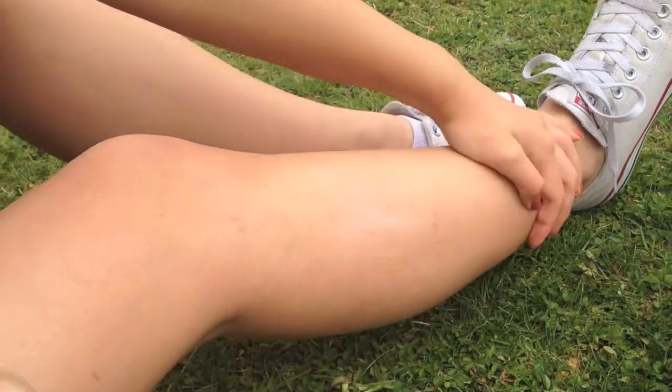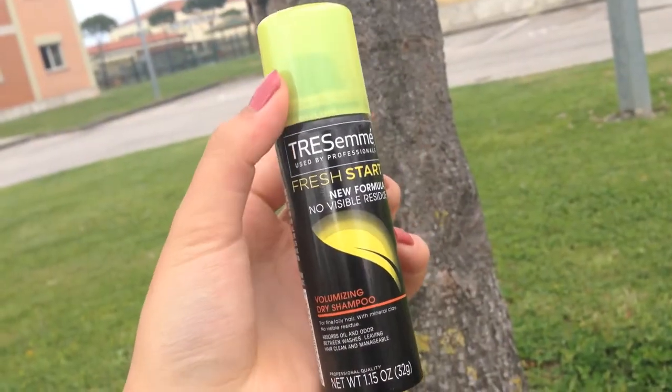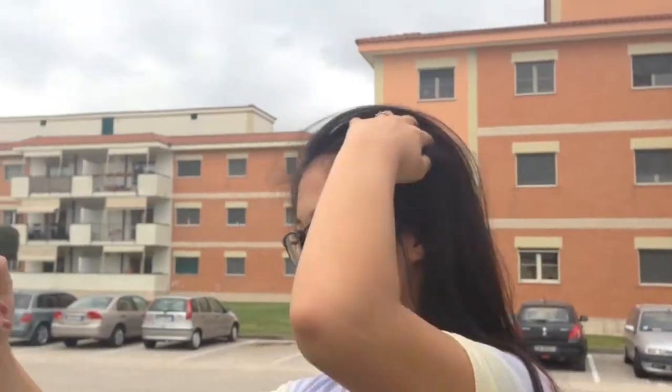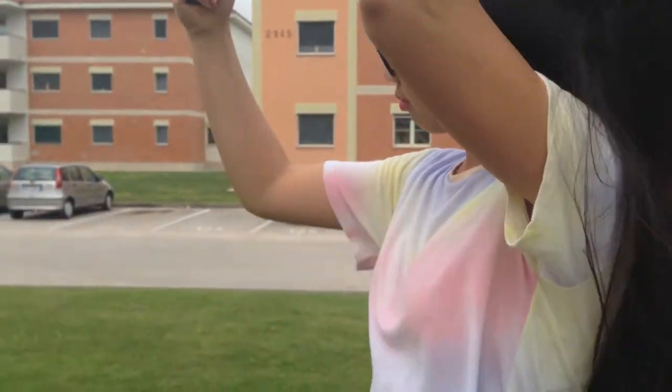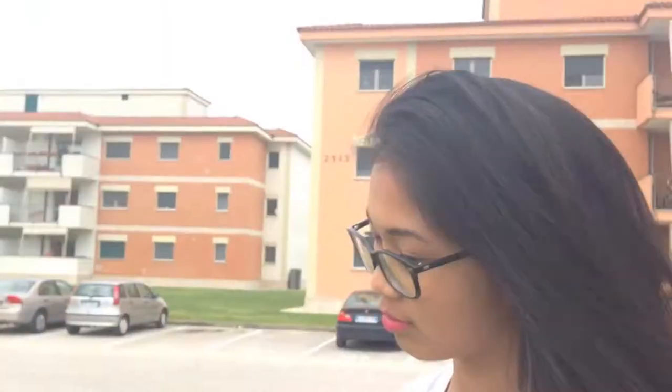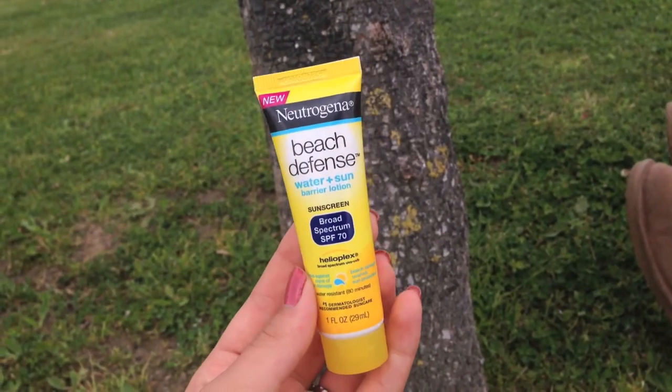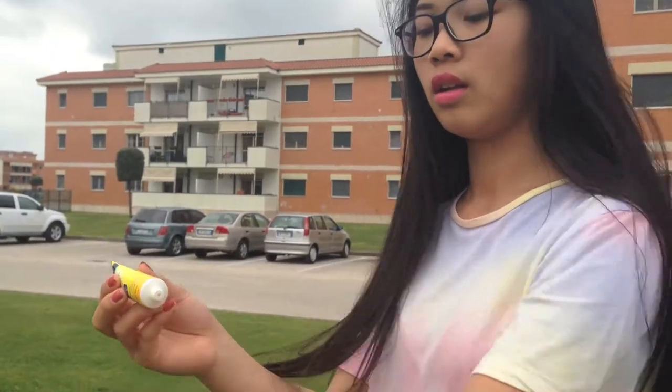Since my hair gets oily during the summer and spring, I like to use a dry shampoo and this one is just by Trust Me. To prevent me from getting sunburns, I like to use a sunscreen and this one is just by Neutrogena.